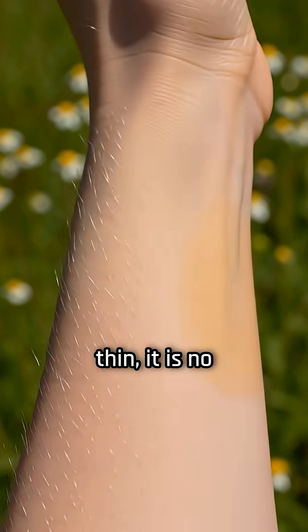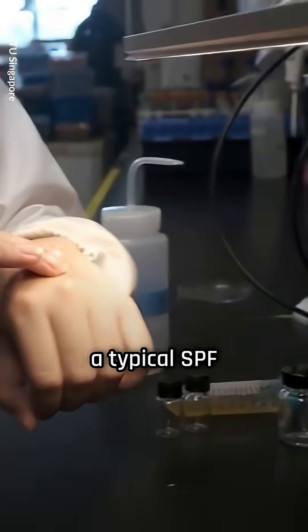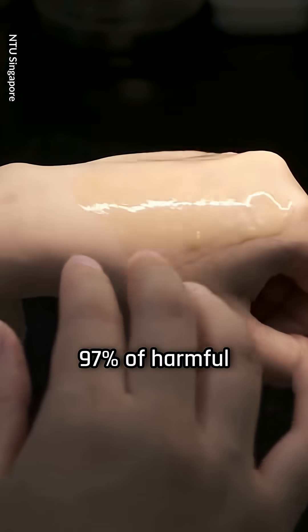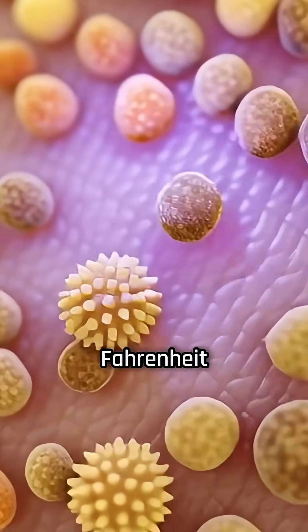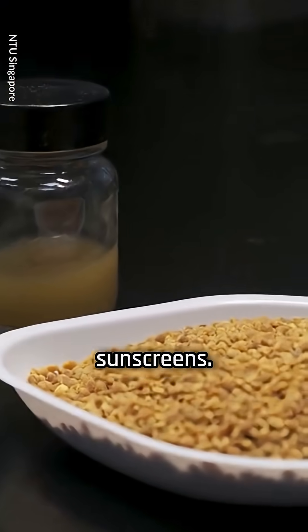The final product is so thin it is no thicker than a human hair, but it works just as well as a typical SPF 30 sunscreen, blocking about 97 percent of harmful ultraviolet rays. It also kept the skin cooler after application — about 5 degrees Celsius or 9 degrees Fahrenheit cooler for 20 minutes — because it absorbs less heat than conventional sunscreens.